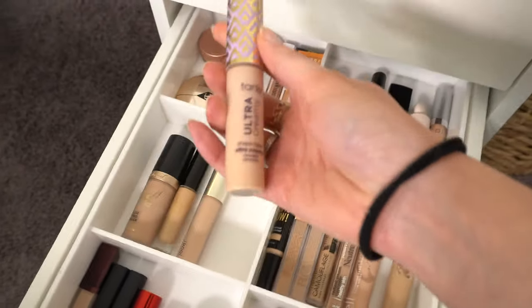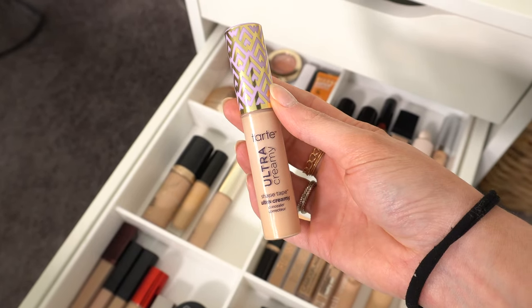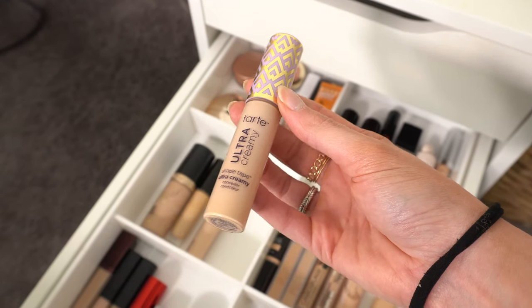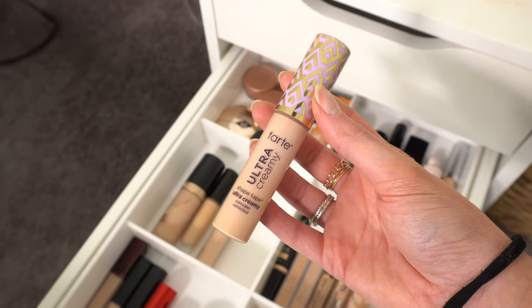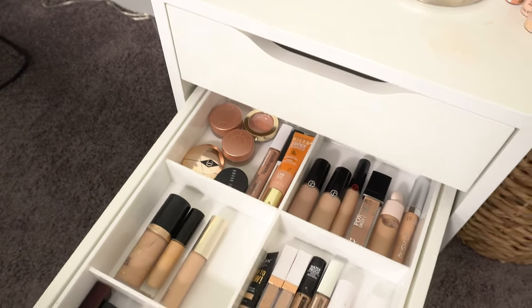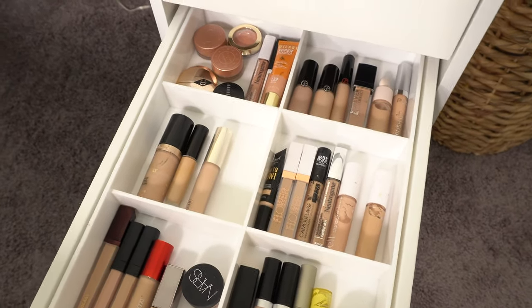I kind of want to do Tarte Shape Tape. I was talking about this in my declutter video — I never reach for this anymore, but it used to be my everything when it came to concealer. I ended up just keeping the ultra creamy version in my declutter, so I think I'll put that in my everyday drawer, and I think that's going to be it.